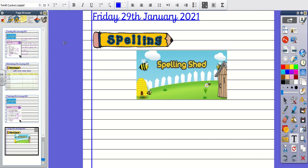Number six, the word is Celebrate. It is time to Celebrate. The word is Celebrate.